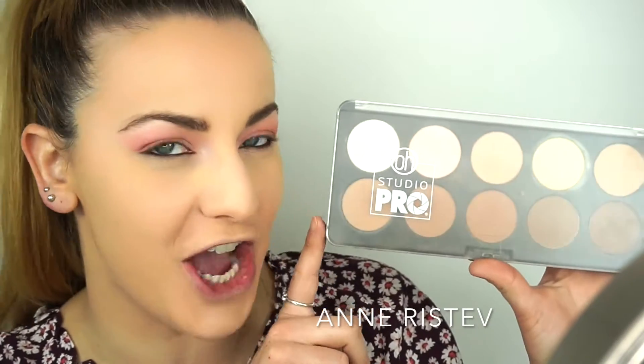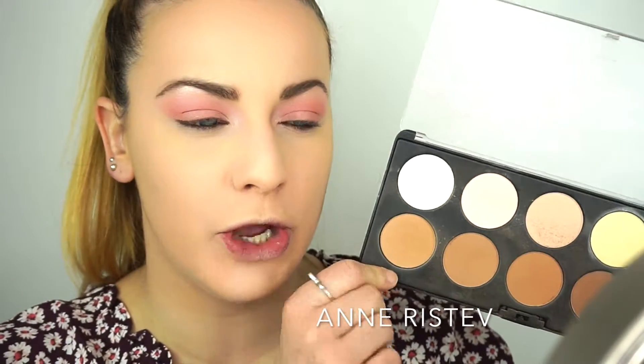Next I'm going to contour my face. I'm going in with my Studio Pro Contour Palette by BH Cosmetics and I'm going to mix two of the colors together.